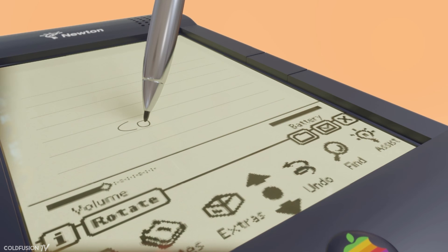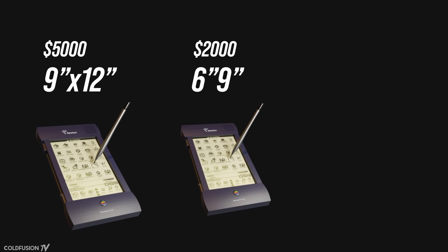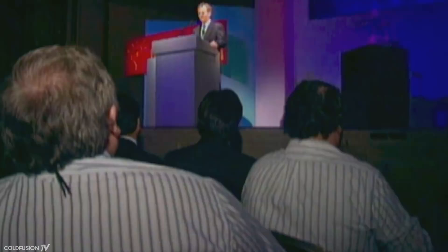So it was 1991. Scully had the revolutionary product that was going to save Apple: a tablet computer with a touch screen. Although the screen was resistive touch with no multi-touch capabilities, it was to be revolutionary for its time. The team argued about what size it should be — the original plan was three models: a 9x12-inch model costing about $5,000, a 6x9-inch model costing $2,000, and a 4.5x7-inch costing $500. After much arguing, the smaller size was chosen. John Scully planned for the Newton to ship in April of 1992 — a tight deadline. He was so excited that he announced it to the public in January of 1992, before development was finished.